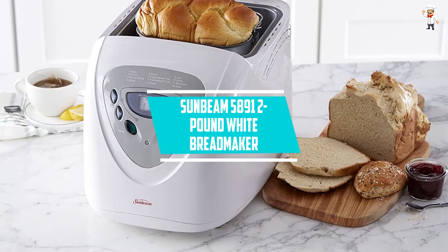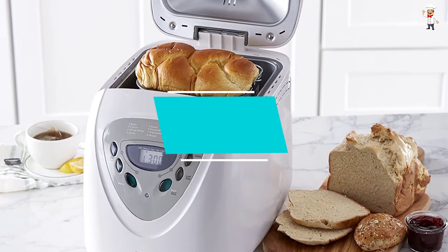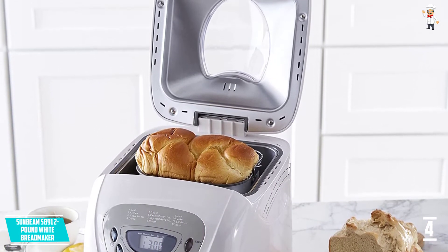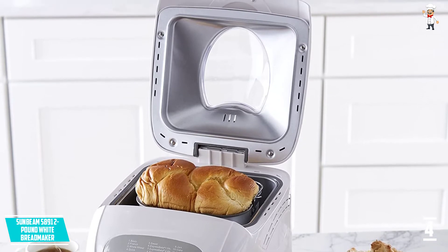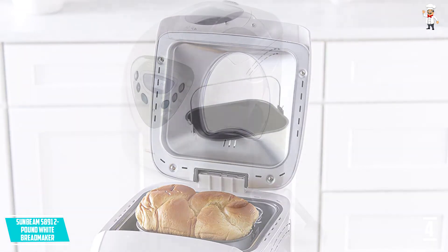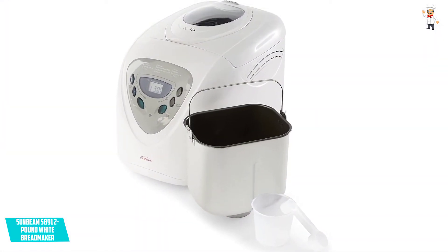At Number 4: the Sunbeam 5891 2lb White Breadmaker. Now you can make bakery-style artisan bread at the comfort of your home. All you need to achieve this is the Sunbeam 5891 2lb White Breadmaker. It is user-friendly, meaning you will have a sweet time in the kitchen.